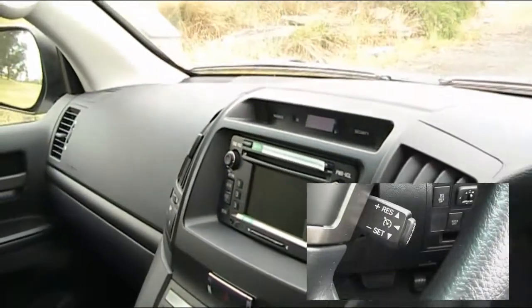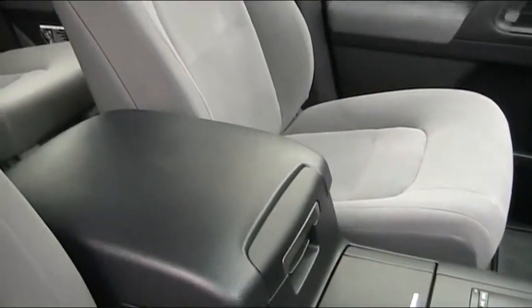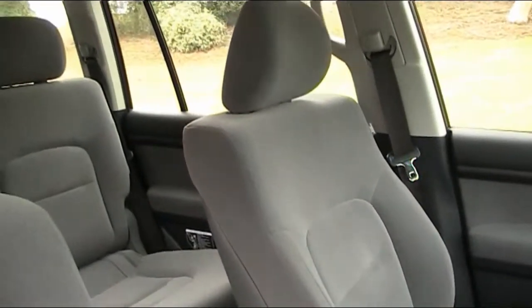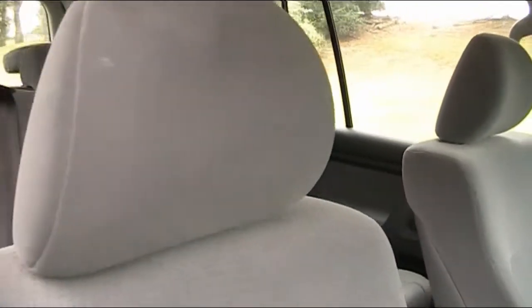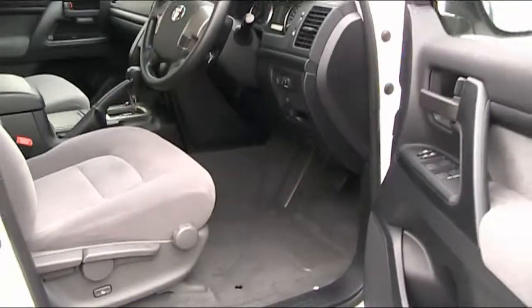The vehicle is fitted with cruise control and a multi-function steering wheel. The 200 series also comes with Bluetooth. The 200 series is just convenience at your fingertips.